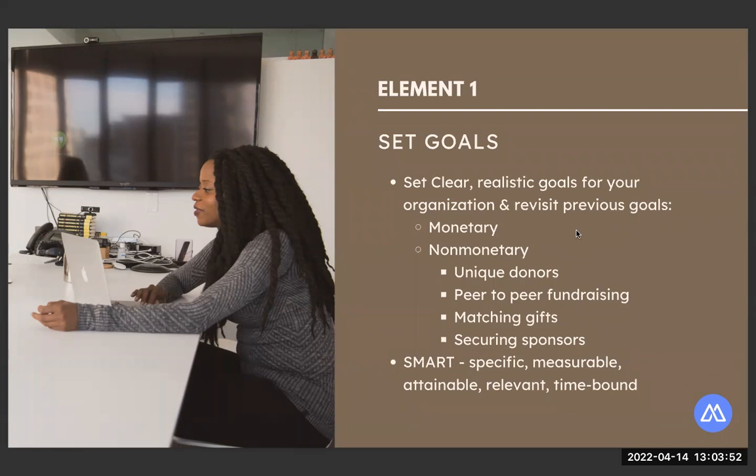Examples of non-monetary goals: setting a goal for a certain number of unique donors, new donors, having peer-to-peer fundraising involvement, or trying peer-to-peer fundraising for the first time. You can also consider a goal to engage more matching donors or take the leap and engage local business sponsors. We label these under SMART goals — specific, measurable, attainable, relevant, and time-bound. With a giving day, most of your goals will be time-bound between early giving and the end of your event.